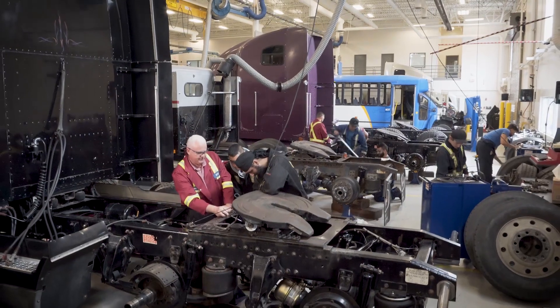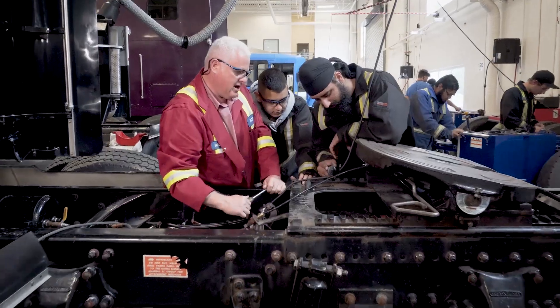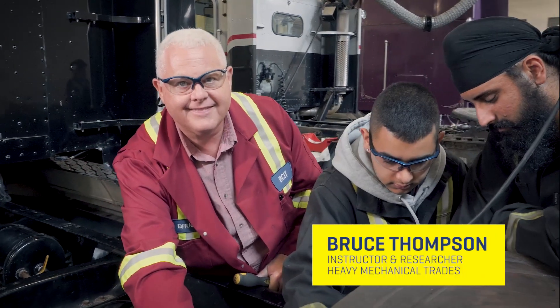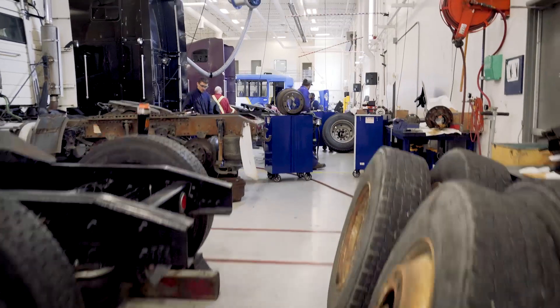Today we're at the Anaes Island campus, BCIT's newest location. We're here to meet Bruce Thompson, a heavy mechanical trades instructor who's been with BCIT for 15 years. Come on, let's go inside.